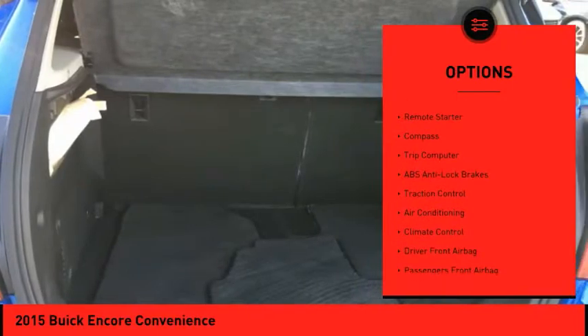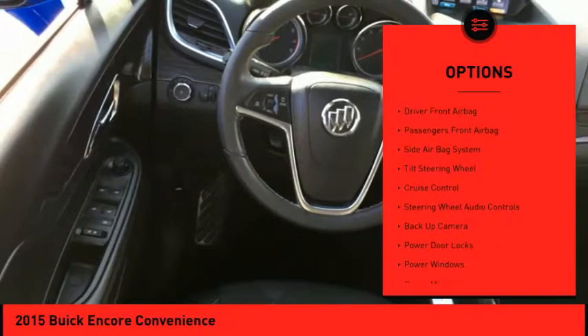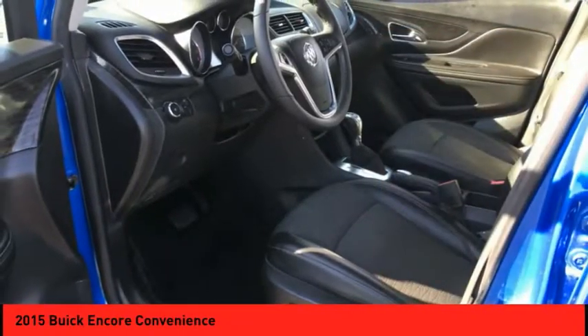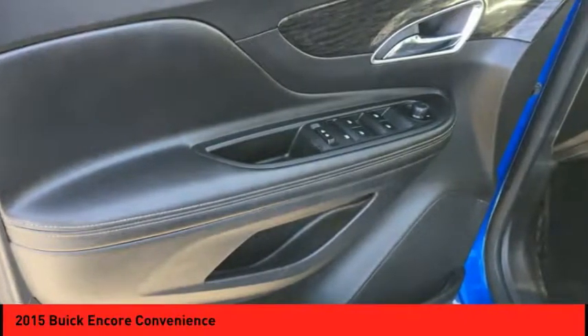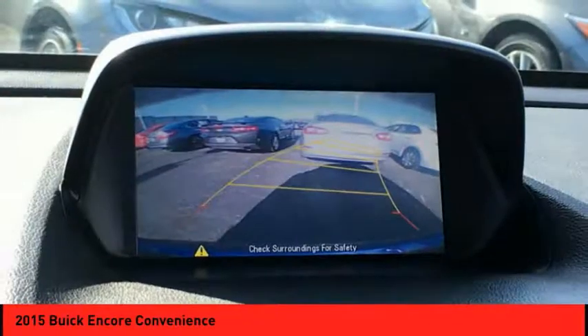Power driver's seat, back-up camera, traction control, remote engine start, steering wheel audio controls, air conditioning, alloy wheels, cruise control, hands-free link system, and climate control. This vehicle offers reliability and good looks at a great price.